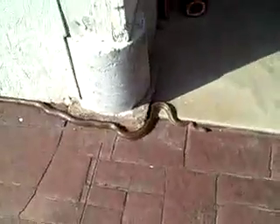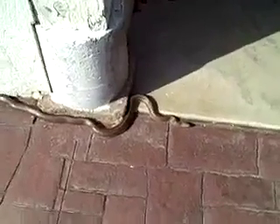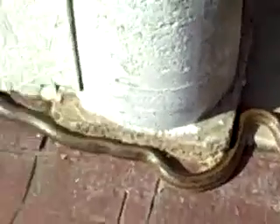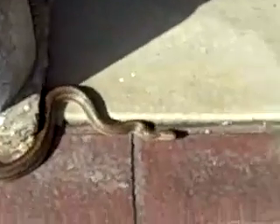It's Easter Sunday, April 4th, and I'm working out in the shop, and along came beside me about a 3, 3 and a half foot long fox snake. These guys are also known as false or fake rattlesnakes. They shake their tail like a rattlesnake, but they have no rattle.